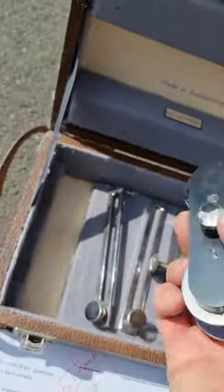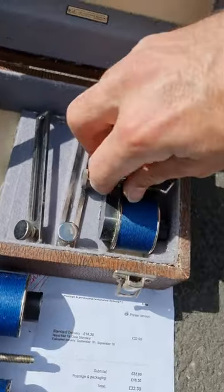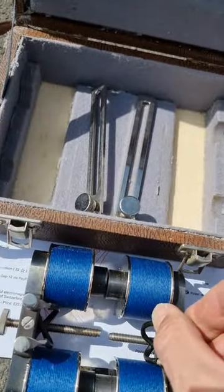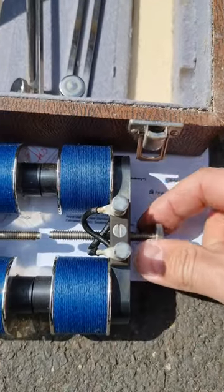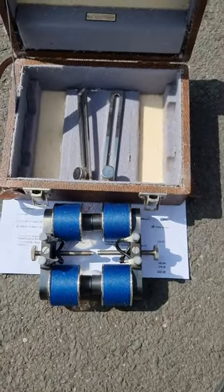When you arrange these things together, they have this adjustable gap in between which you can adjust using this little dial here. A very interesting item.